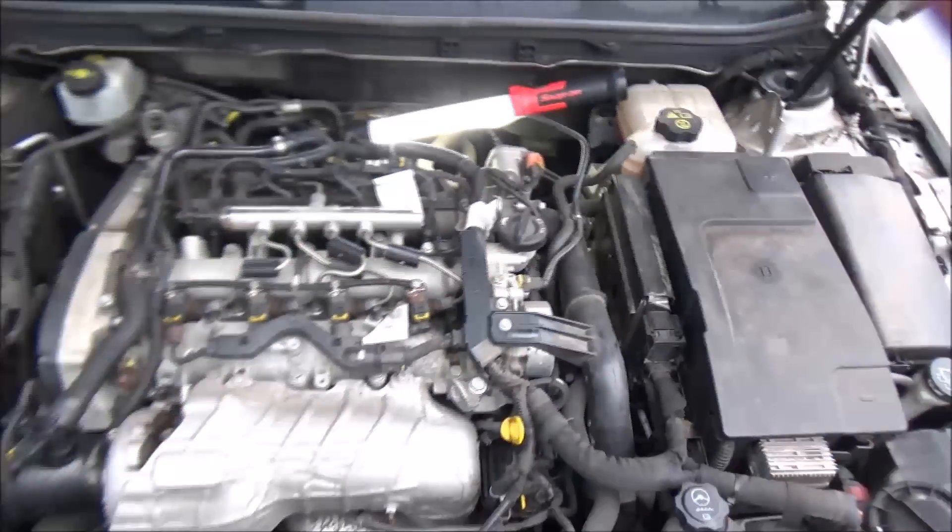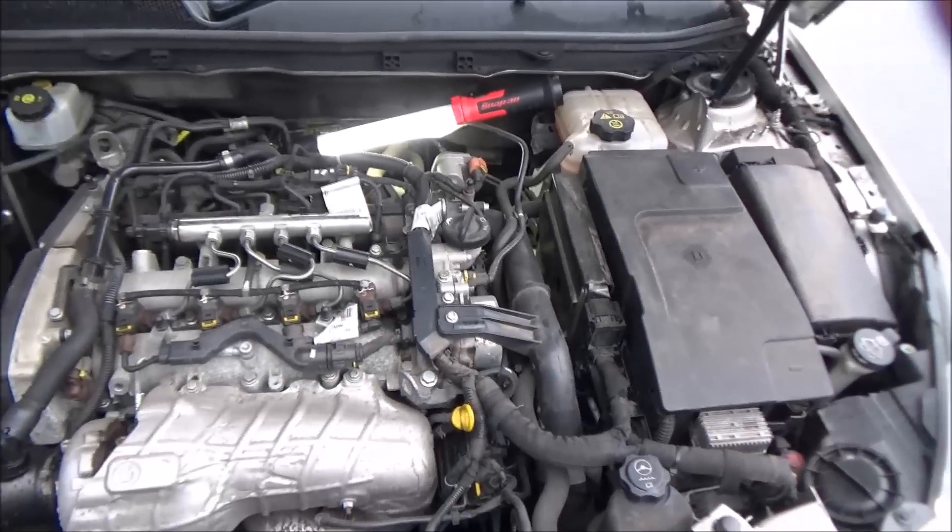Vauxhall and diesel are two words that should never be mentioned in the same sentence together. I hope you found this informative. We'll try and get this EGR cleaned off and we'll get you some known good data when we've done the repair.